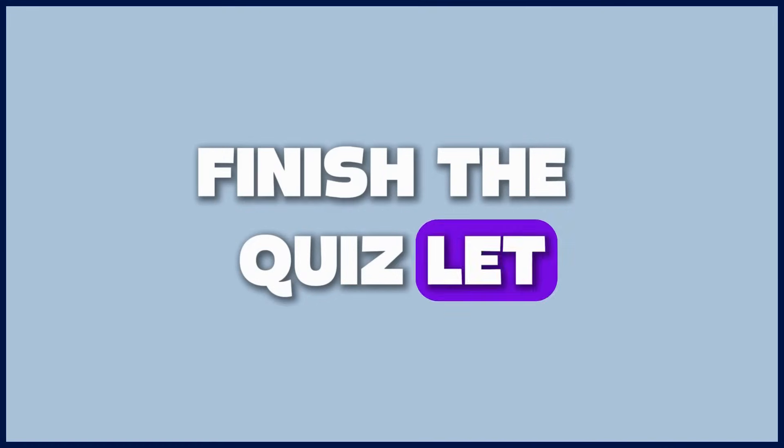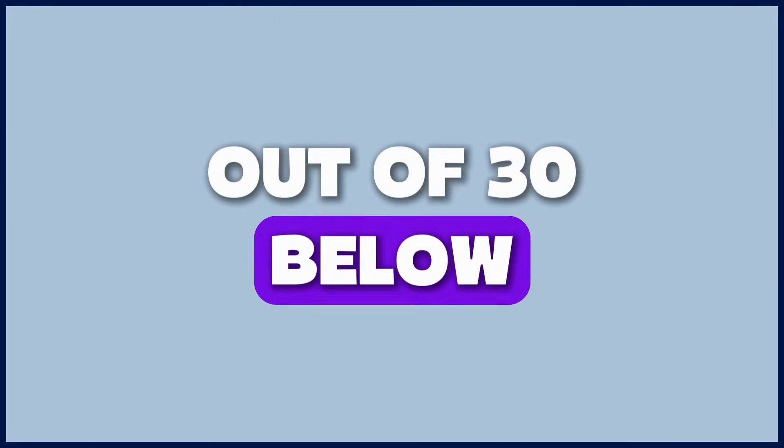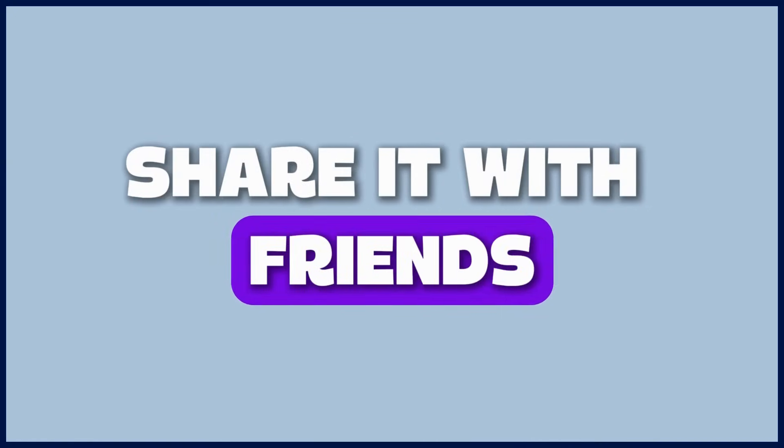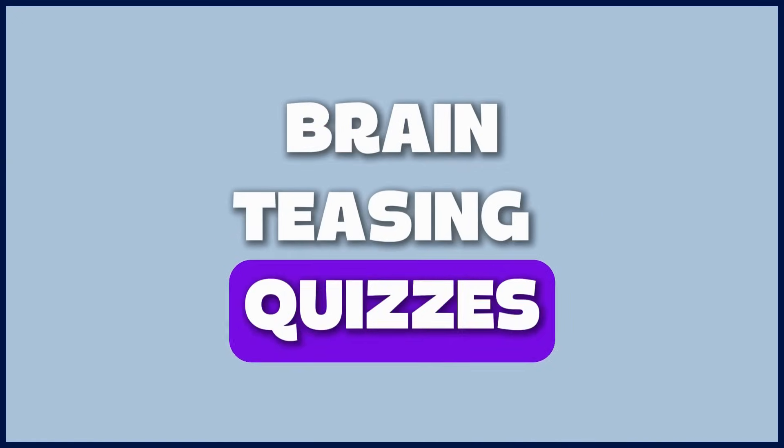Finish the quiz? Let us know your score out of 30 below. And if you enjoyed this, give it a like, share it with friends, and subscribe for more brain-teasing quizzes.